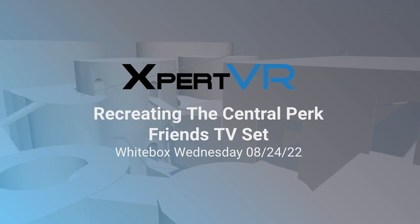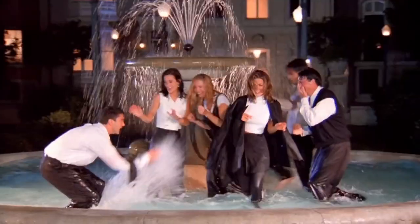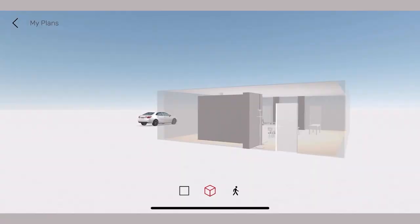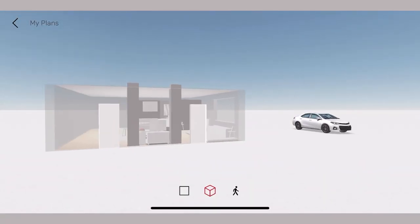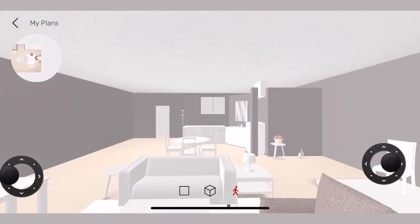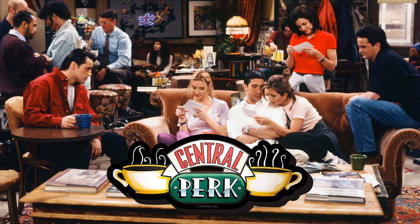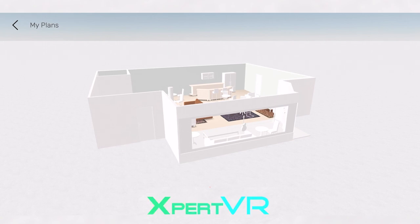Hello everyone, and welcome back to another White Box Wednesday video here at Expert VR. For this week's video, we're going to be looking at a white box that I created and modeled after one of my favorite sitcoms, Friends. If you've been following us for a while, you would have seen our white box video of Monica and Rachel's apartment. You can click the link below if you're interested in checking that out right after this nostalgic walkthrough of Central Perk. Now, without further ado, presenting our white box of Central Perk.